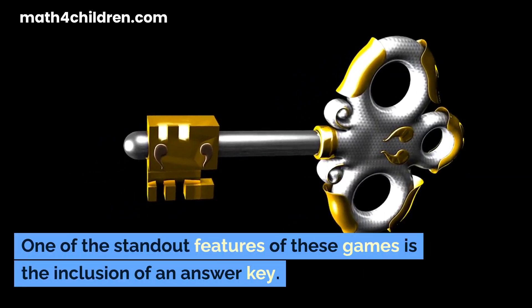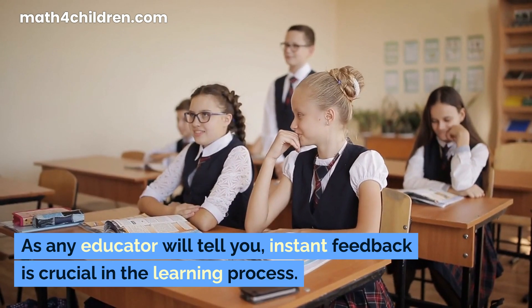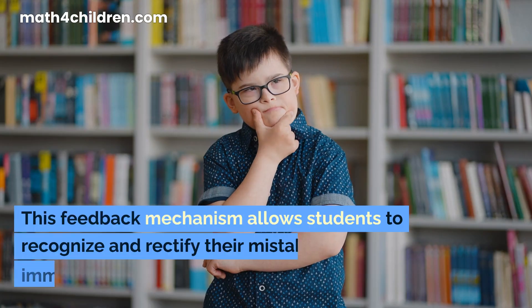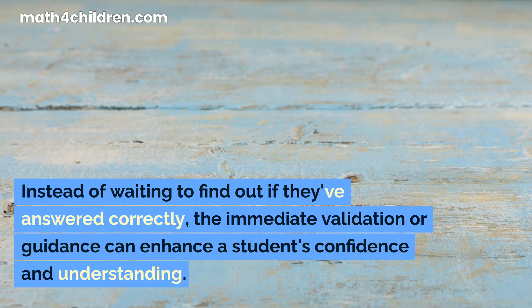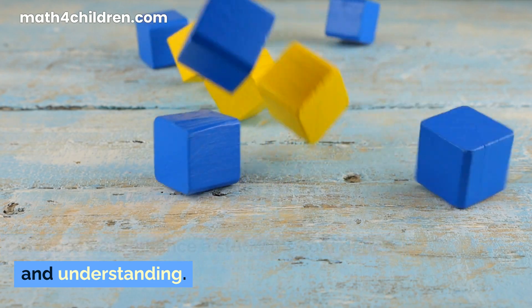One of the standout features of these games is the inclusion of an answer key. As any educator will tell you, instant feedback is crucial in the learning process. This feedback mechanism allows students to recognize and rectify their mistakes immediately. Instead of waiting to find out if they've answered correctly, the immediate validation or guidance can enhance a student's confidence and understanding.